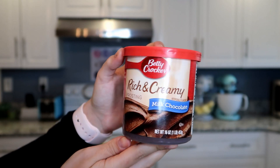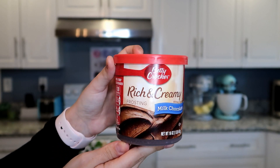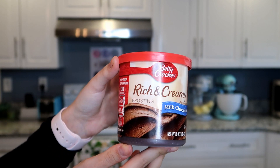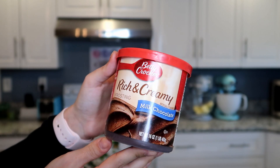Since this cake is just for Michael and me, I'm going to use the Betty Crocker milk chocolate icing. We are obsessed with it — we eat it straight out of the container. So I figured I could treat us and just use Betty Crocker instead of whipping up chocolate icing myself.